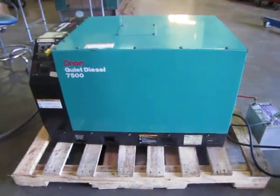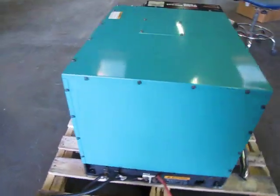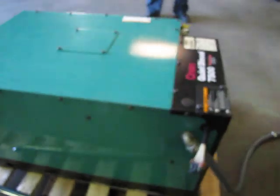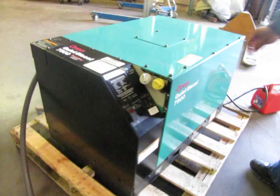Up for sale here, we have an Onan Quiet Diesel 7500 watt generator. We got it hooked up to a 12 volt battery and a gas tank, and we're going to go ahead and run it for you to show you that it runs. We'll show you the electrical output as well.